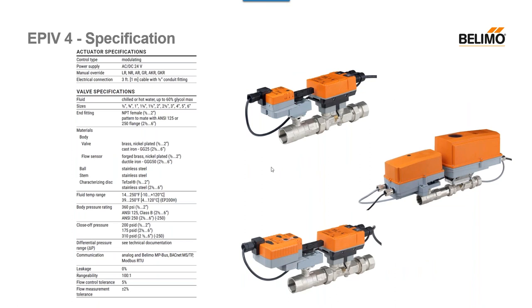This slide is a direct screenshot from the PGPL in the EPIV section. You'll see all different specifications you may need — materials, end fittings, electrical connections. This is a modulating valve and most specifications stayed the same from the EPI v3s. The main change is in the differential pressure range, which is valve-specific. Also note at the very bottom the flow measurement tolerance, which is plus or minus 2% for these valves — a really low number that I'll illustrate in a later slide.